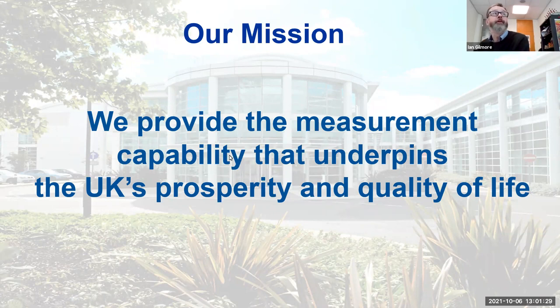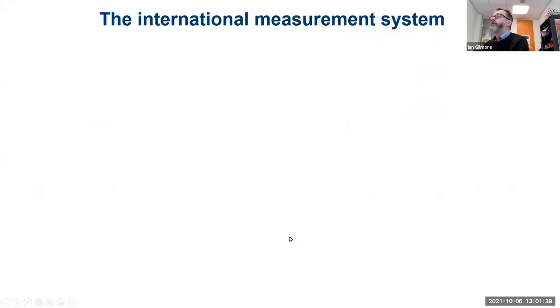It is a glorious sunny day here in Teddington, so the picture is pretty repeatable — not always repeatable, but today at least it is. So the international measurement system — how does that work? Richard will talk to you in much more detail about this, but I'll give you a quick intro to set the context of NPL and what a National Metrology Institute is.